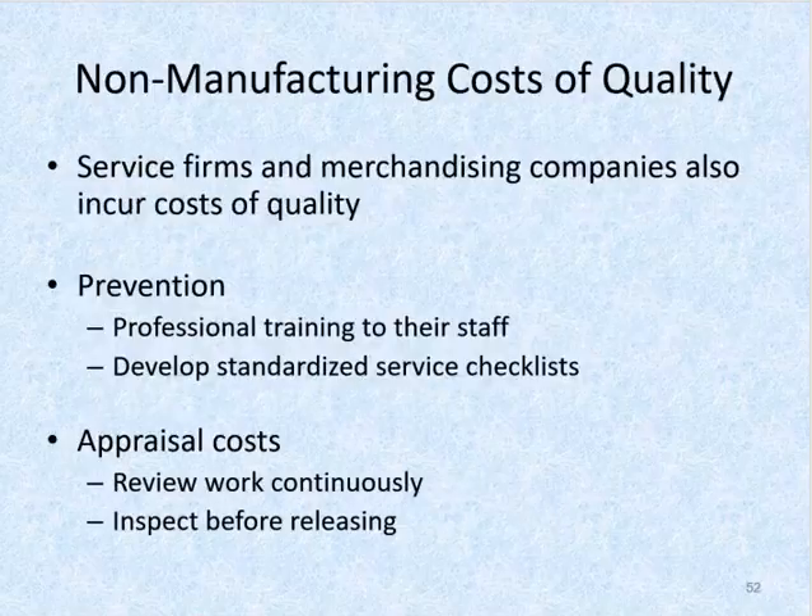Service firms and manufacturing companies also incur costs of quality. For example, CPA firms spend a lot of money providing ongoing professional training to their staff. They also develop standardized audit checklists to minimize the variability of audit procedures performed for each client. These measures help prevent audit failures. Both audit managers and partners review audit work papers to appraise whether the procedures performed and evidence gathered are sufficient on each audit engagement. If audit procedures or evidence are deemed lacking — which is an internal failure — then the audit manager or partner will instruct the audit team to perform additional procedures before the firm issues an audit opinion on the client's financial statements, paralleling the rework a manufacturer might perform on a product that is not up to par.